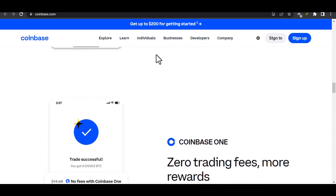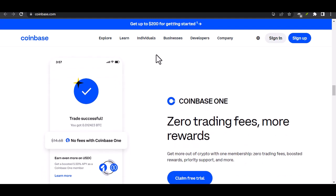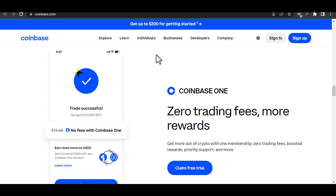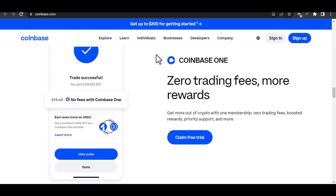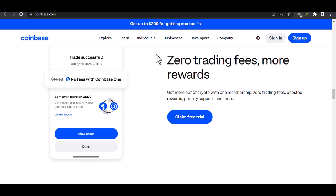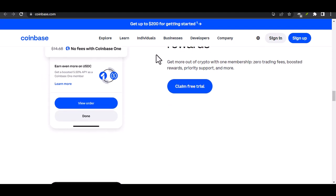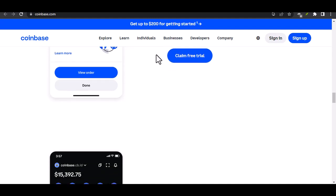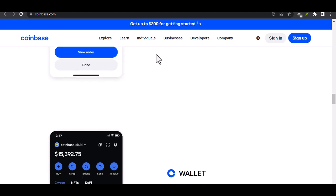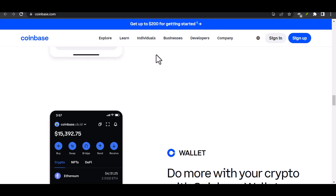However, the introduction of Face ID could also raise privacy concerns. Some users might be hesitant to share their facial data with a platform, even if it's for security purposes. It's possible that Coinbase might consider implementing Face ID as a future security feature, especially if there's strong demand from users, though any decision would likely be made with careful consideration of the potential benefits and risks.